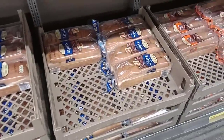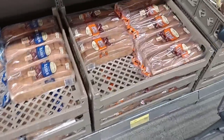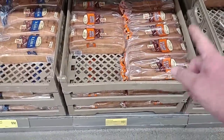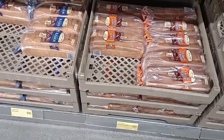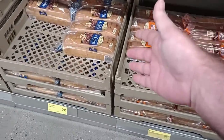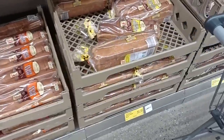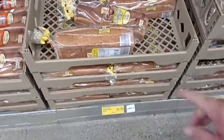They do have white bread here for $0.99. What's funny is I thought it was a mistake, but the honey wheat bread is $0.98 — usually wheat bread is a little more than white bread. They also have the Lovin' Fresh split top wheat bread for $1.35.